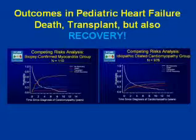Figuring out how we can put more kids on the orange curve of recovery instead of the blue line of transplant or the red line of death is a huge challenge that faces us, and we think we have the potential to improve upon it — that is one of the bases of the investigation that Patrick and I are involved in.